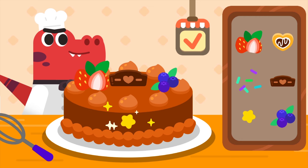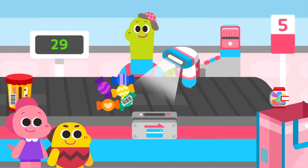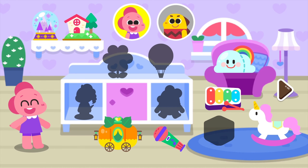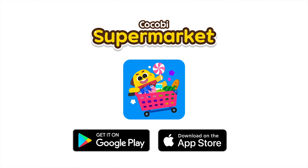Play fun mini-games! Yay! This is fun! Scan the barcode to pay and pick awesome mystery toys! Wow! The toys are amazing! Download the Cuckoo Bee's Supermarket app now!